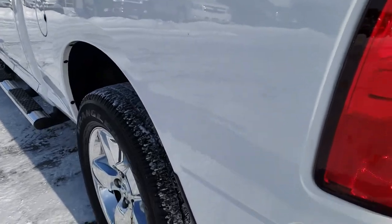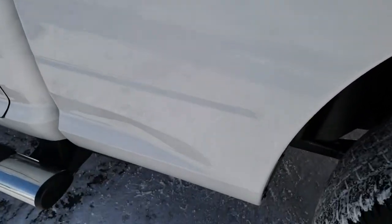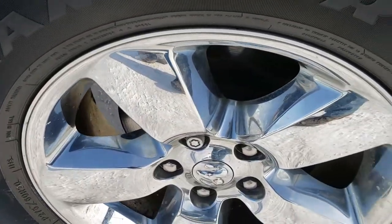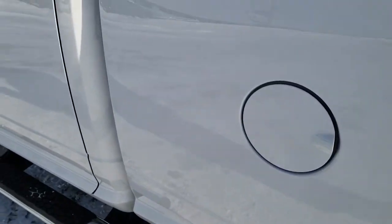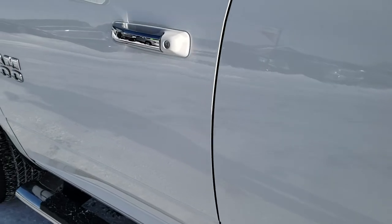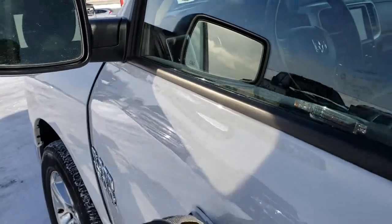It has a drop-in Trail Effects bed liner and the tailgate shuts nice and solidly. As we go down this side of the truck it's just as clean as the passenger side. No dents or dings on the driver's side doors, and it does have heated power mirrors with built-in directional signals.